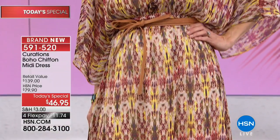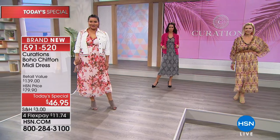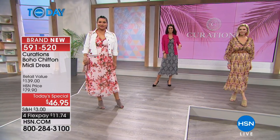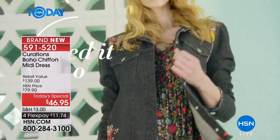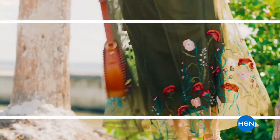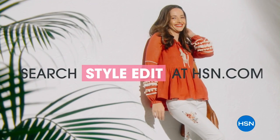The possibilities are endless and you will see the many ways we style it today. It comes from the Curations line, an HSN exclusive brand all about that bohemian vibe and lifestyle — more relaxed, all about layers, prints, embroidery, and a really effortless look. You're getting all of that with this dress.